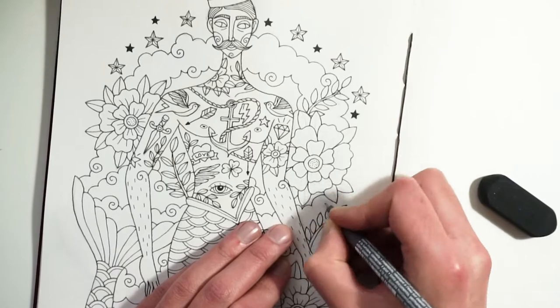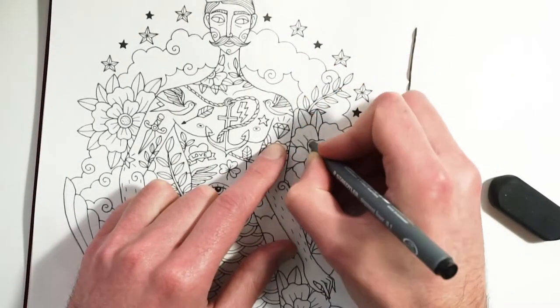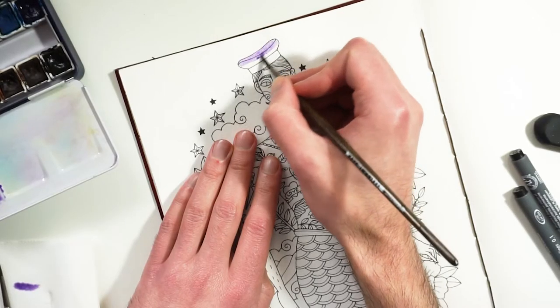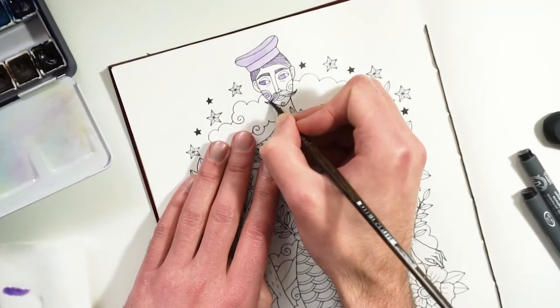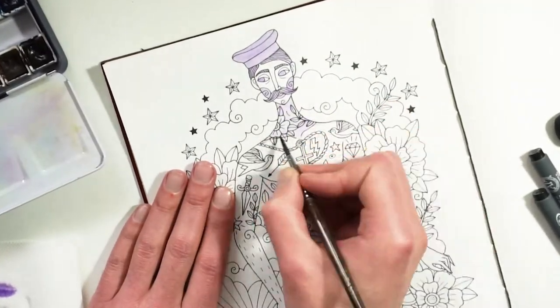For these illustrations I used again my handmade sketchbook with Fabriano paper. For the line art, Staedtler pigment liners, and for the coloring this time I used the Porubens watercolor set and some Posca pens.